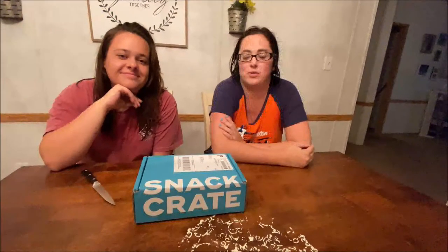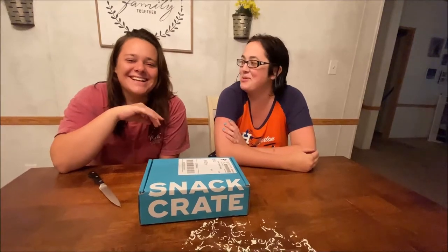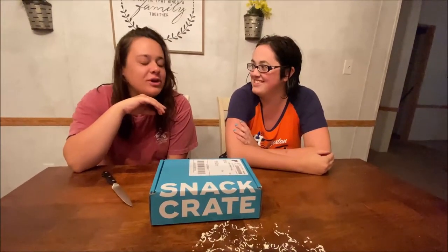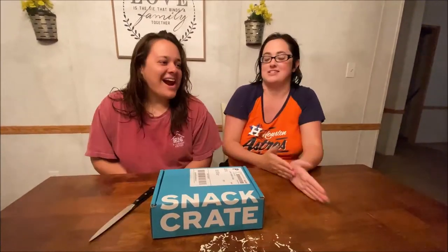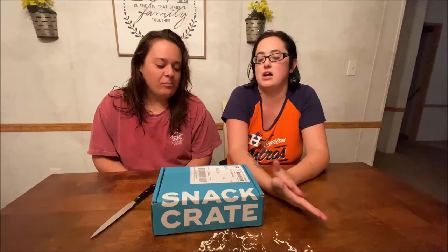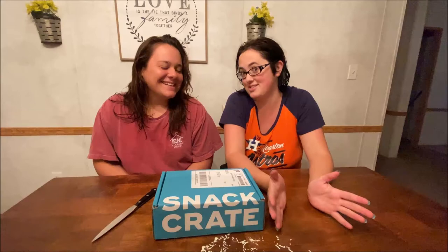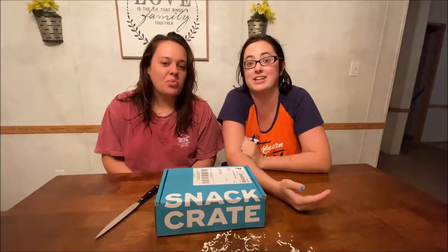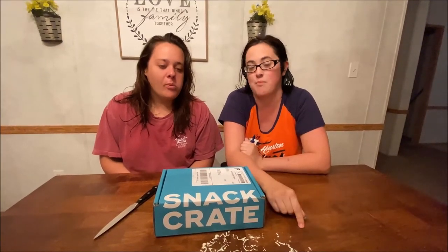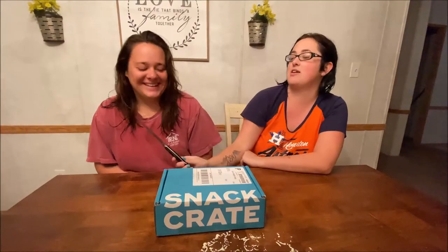Welcome back to Home Life with 2.0! Today me and Ashley are going to be opening her Snack Crate. She ordered this about three weeks ago, it came in a week ago, and we've been waiting to open this box. I'm going to be making some shirts that say 'Disclaimer: Ash is here' because expect some cussing in this video. All right, let's get started — you want to open the box?